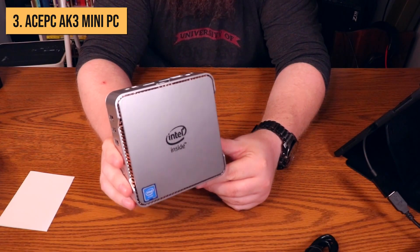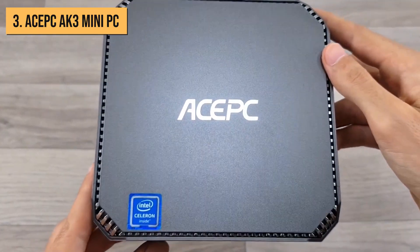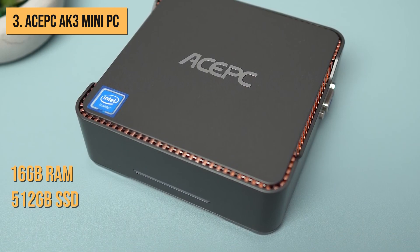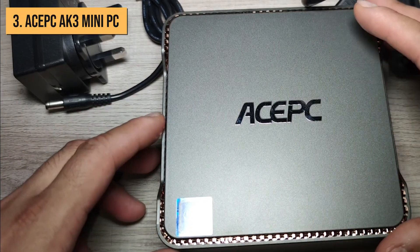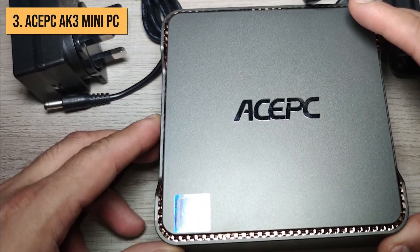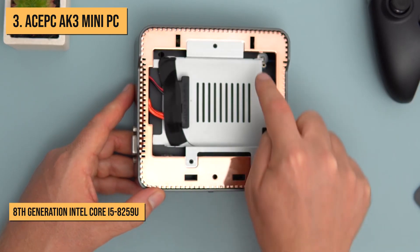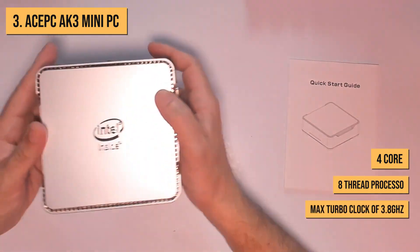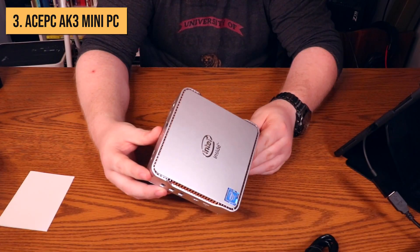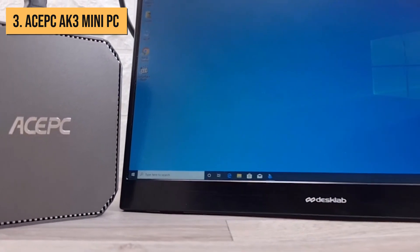Now we're cracking into the top 3, with the Ace PC AK3 Mini PC. This model, with its Core i5 processor, 16GB of RAM, and 512GB SSD, retails for around $500. So it's definitely on the pricier side, but offers some killer specs and performance. At the heart of this powerhouse is an 8th generation Intel Core i5-8259U — a 4-core, 8-thread processor with a max turbo clock of 3.8 GHz. Having a full quad-core i5 CPU gives the AK3 way more multitasking muscle and speed compared to the previous Core i3 and Celeron models.